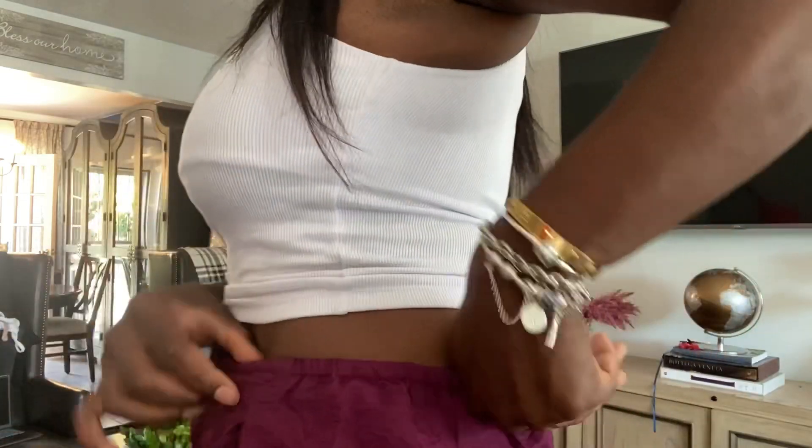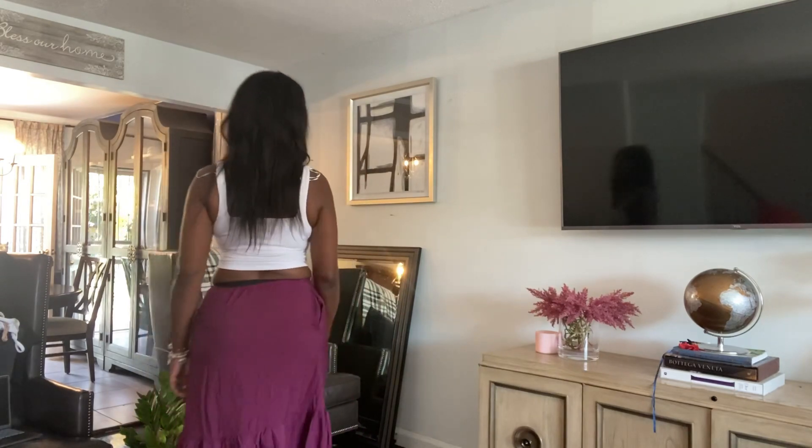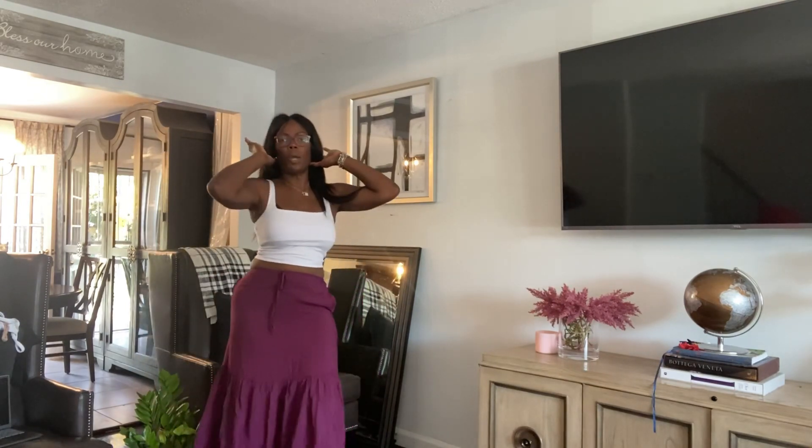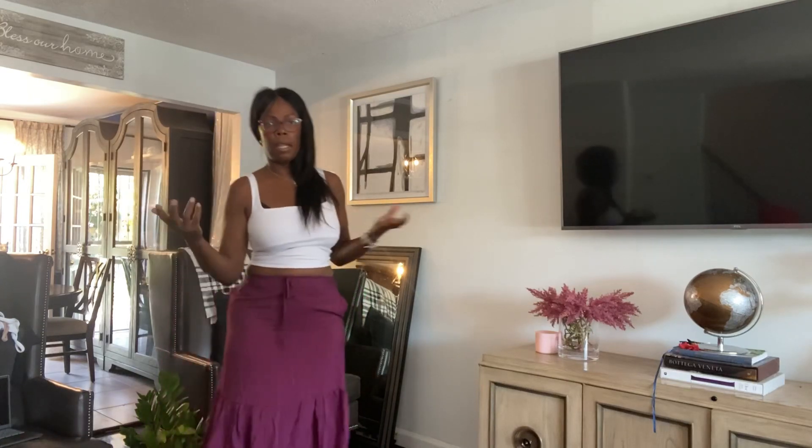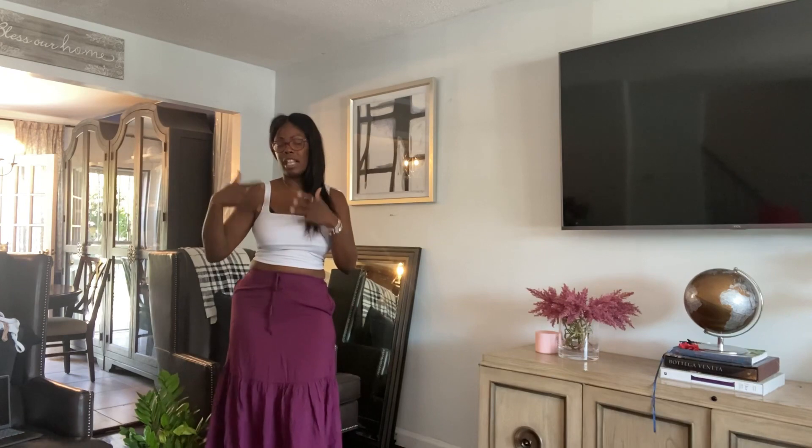If you come across this skirt online and you'd like to purchase it: if you are a size 12 or between a 12 and 14, you can get away with the small. If you are between a size 14 and 16, get the medium, and so on. And if you have a sewing machine or you're a seamstress or tailor, you can adjust the skirt to your liking.